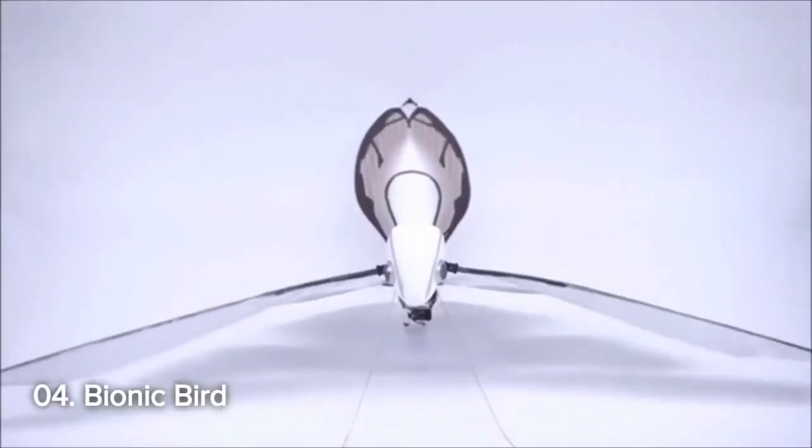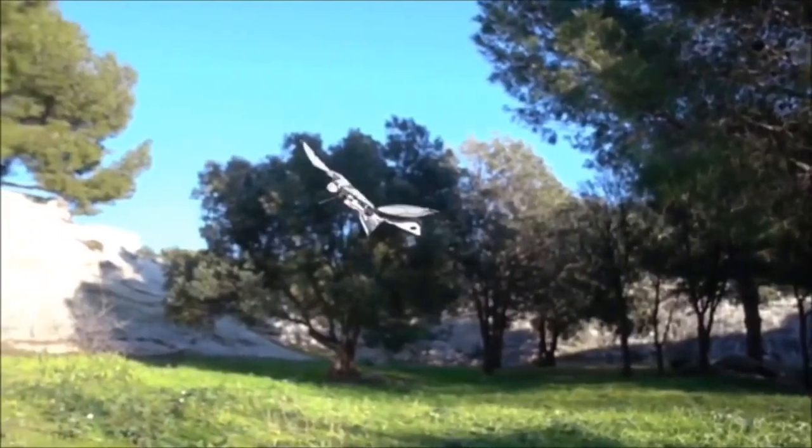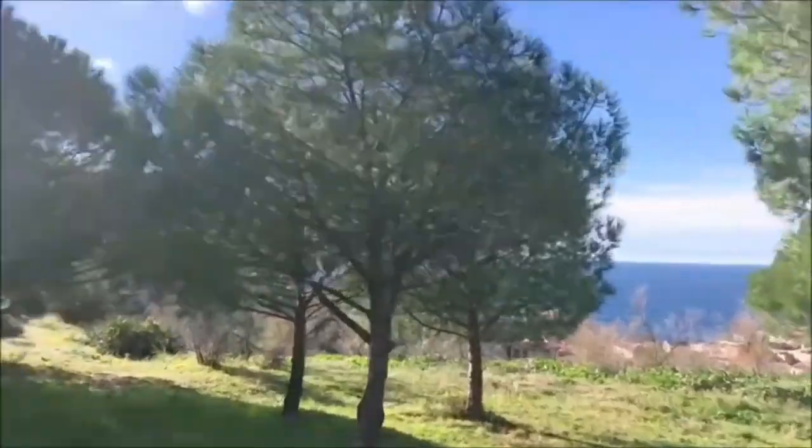Number 4: Bionic Bird. Number 4 takes us to the skies with the Bionic Bird, a phone-controlled drone bird inspired by biomimicry. With an anatomically correct face and a flexible gray foam body, this drone bird's flight is so natural that even real birds might be fooled.